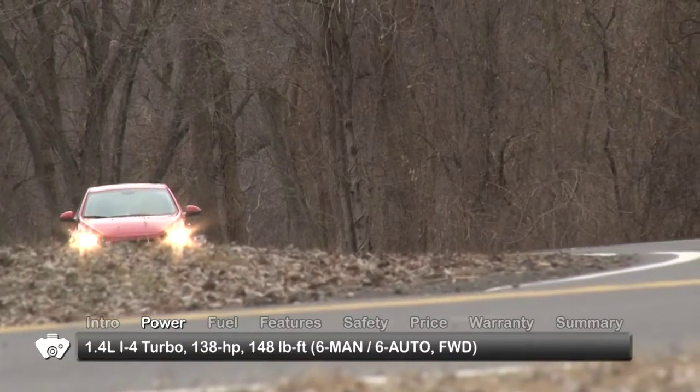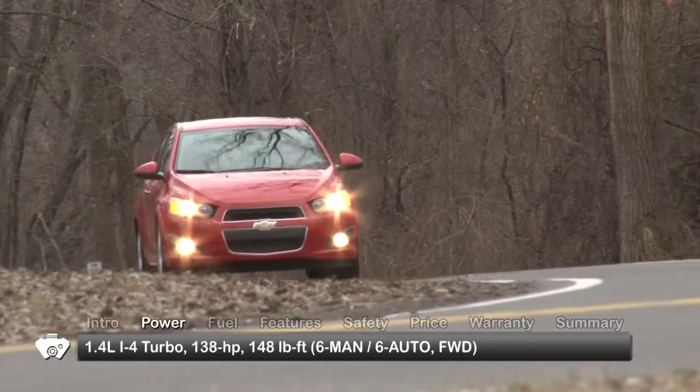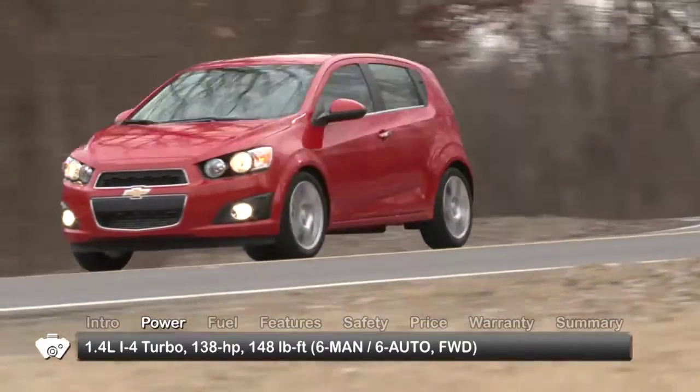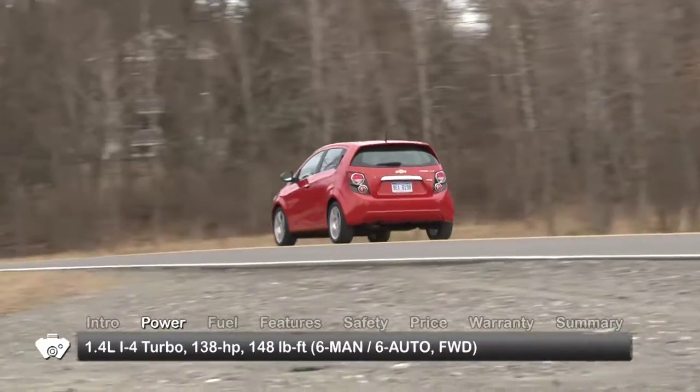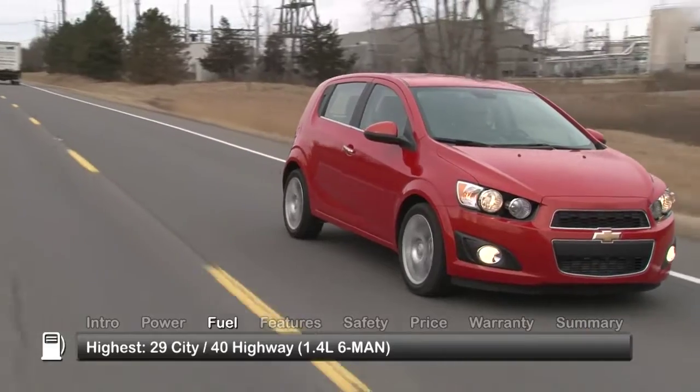For more low-end torque and quicker acceleration with the same horsepower, an available turbocharged 1.4-liter inline four sends 138 horsepower and 148 pound-feet of torque through either a six-speed manual or six-speed automatic. Here are the highest and lowest estimates for fuel economy.